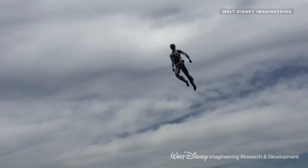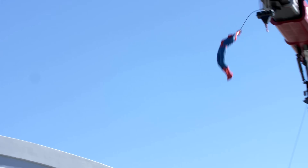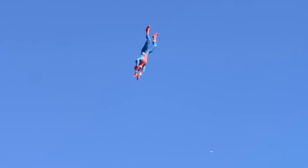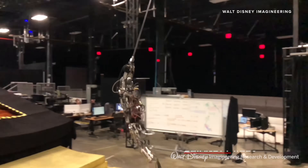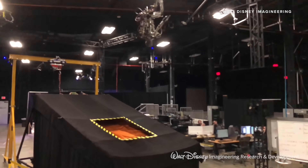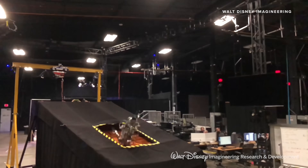Disney has this impressive robotic Spider-Man that slingshots 65 feet into the air over and over again every single day. It happens at the Avengers campus in Disney California Adventure Park. We got a behind-the-scenes look at the engineering magic that went into this Marvel superhero show. Here are seven things you never knew about Disney's Stuntronic Spider-Man.